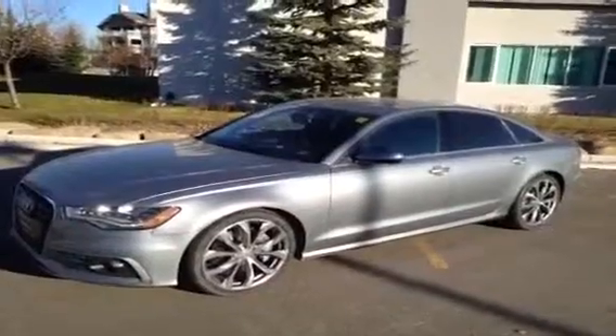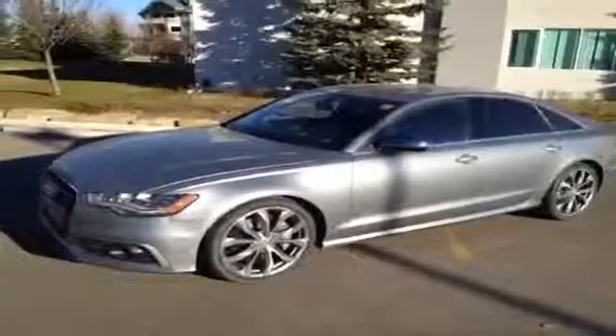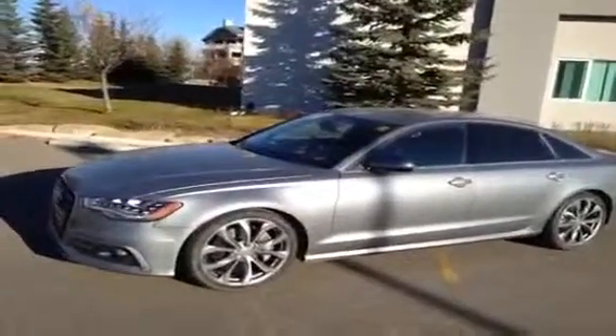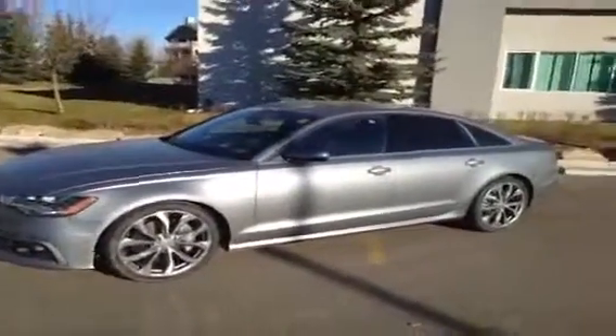Hey, welcome here at Glamour Audi. We have a used A6 — this is a 2012 A6, quartz gray in color with a black interior. This is an Audi certified pre-owned vehicle.